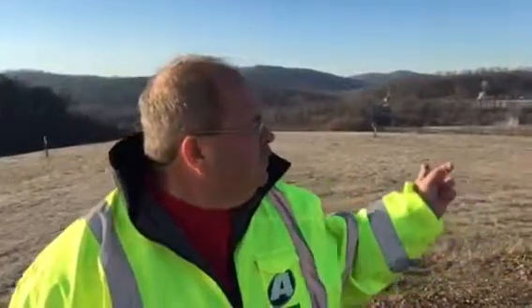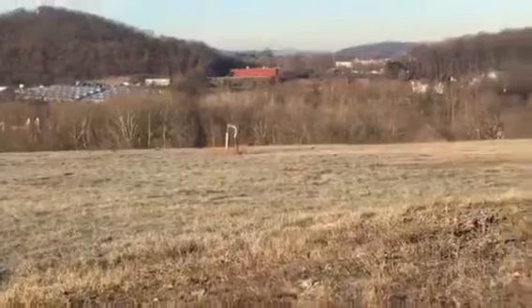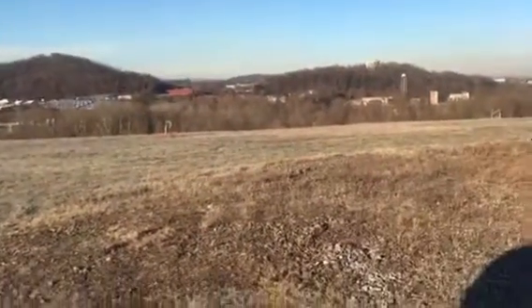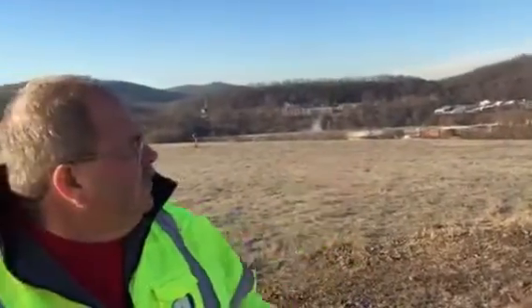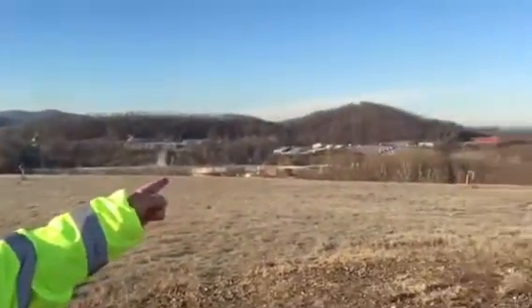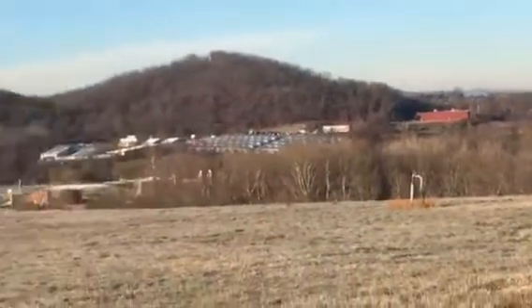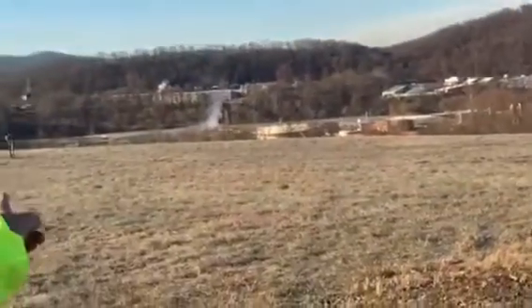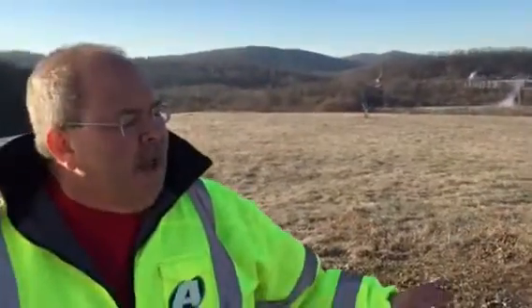We're on top of a cell that's been capped. You can see the gas wells behind me — we're capturing the methane gas. Right now all the methane gas is being burned off. In 2017 we're going to be turning it into electricity and giving it back to Alvernia College, which you can see right across the landfill there in that red building. Right behind me is Fritz's Island — that's the City of Reading's Sewage Plant.